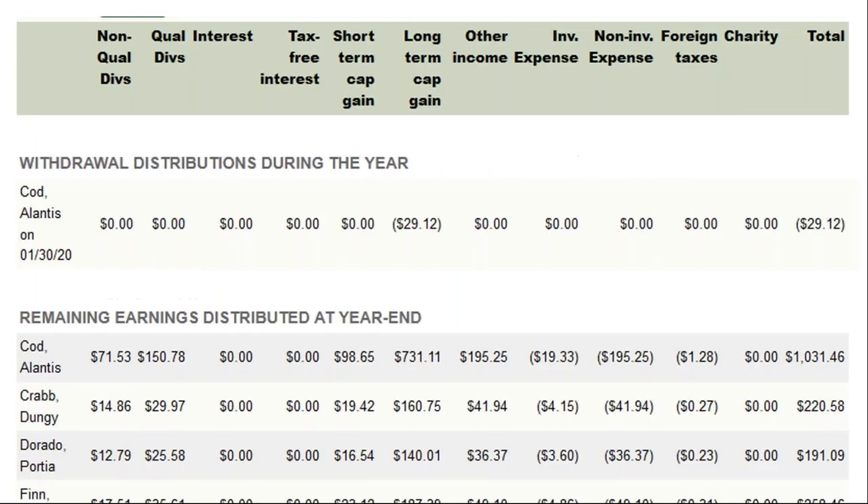The allocation report sets aside and separates all the different types of income and expenses, assigning each member their share. You can do it as many times as needed — if you find an error, correct it and redo the allocation. The allocation report shows across the top all different types of income and expense: qualifying and non-qualifying dividends, interest, tax-free interest, short-term capital gains, long-term capital gains, other income, investment expenses, non-investment expenses, foreign taxes withheld, charitable contributions, and the total at the end. Totals can be positive or negative depending on when members were owners and how much they had invested.